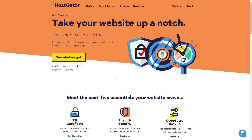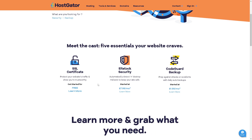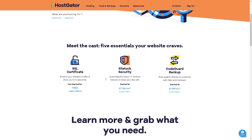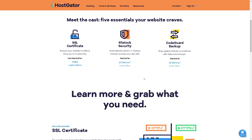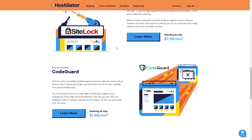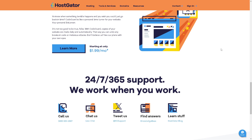In terms of ease of use, HostGator provides a user-friendly control panel which is widely used and easy to navigate — particularly helpful for users new to web hosting. From the dashboard you can access the five essentials: SSL certificate, SiteLock security, CodeGuard backup, and more. These are included for free, though advanced features require upgrading to higher subscription plans.